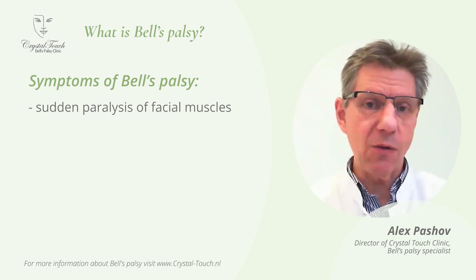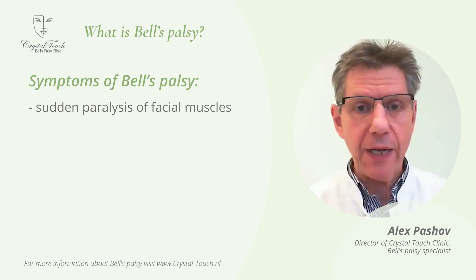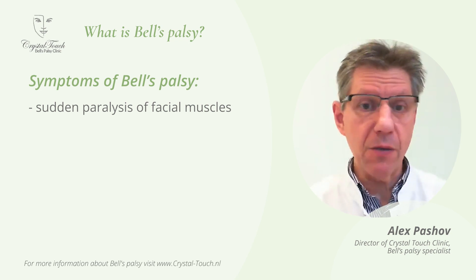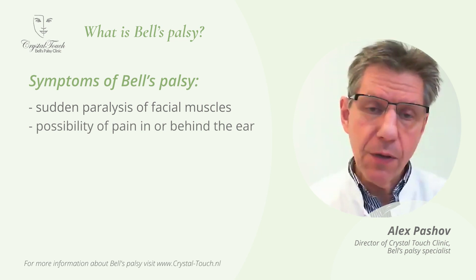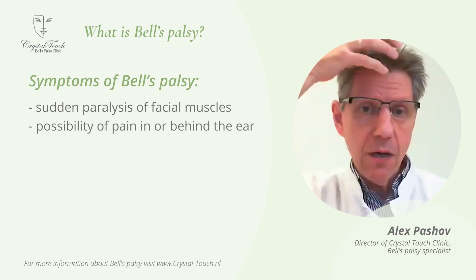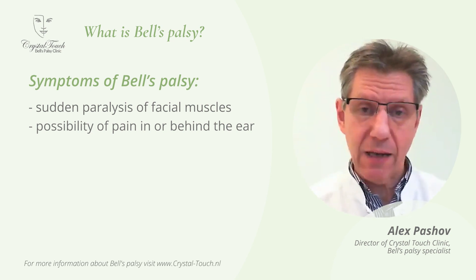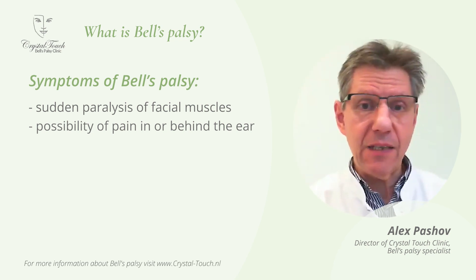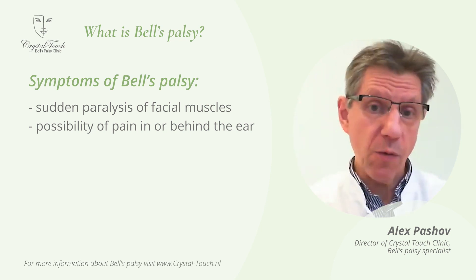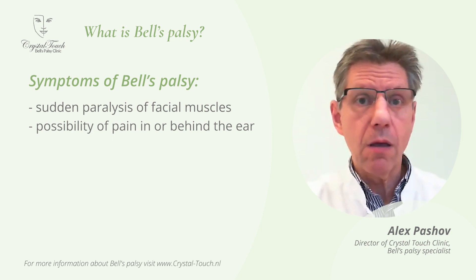These symptoms can develop either within a few hours or within one to two days maximum. Sometimes the person just wakes up with it already happened. Something else that can also be characteristic for Bell's Palsy is pain in or behind your ear. Sometimes pain can also affect half of the head or even radiate to the neck and shoulder areas. It is not always the case, but it can be. And if the pain is there, then it is unfortunately not a very good prognostic sign, which means that the inflammation most probably causing the facial paralysis is quite severe, and recovery can take considerable time.